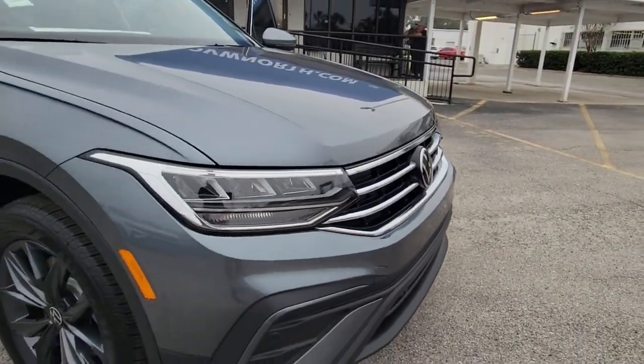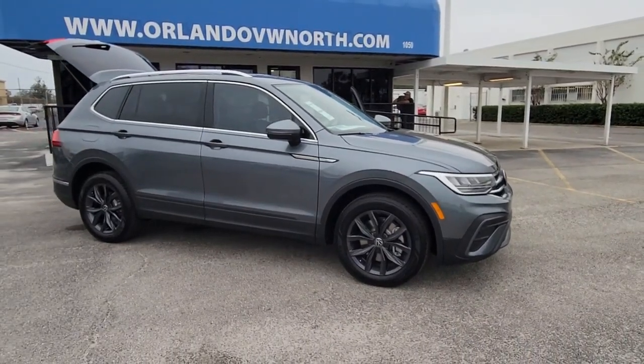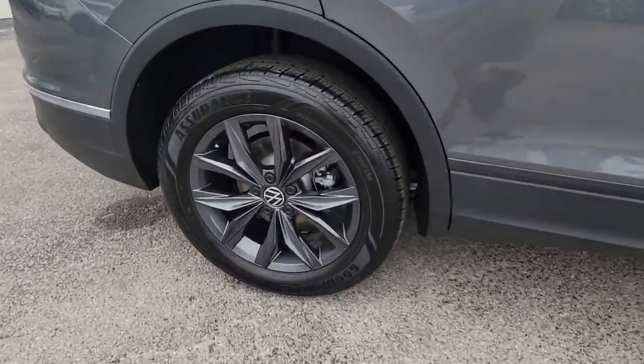Looking for your dream car? It could be the 2023 Volkswagen Tiguan. Take a closer look at this Volkswagen Tiguan, the fuel-efficient compact SUV with standout flexibility.